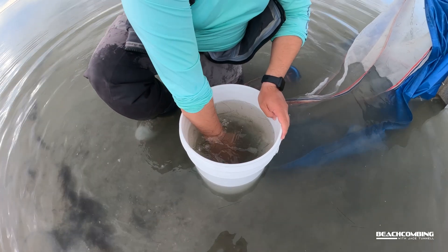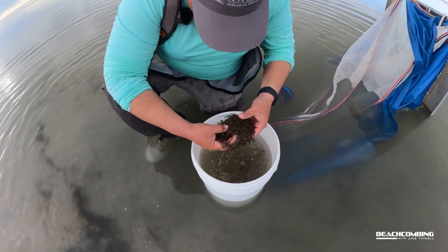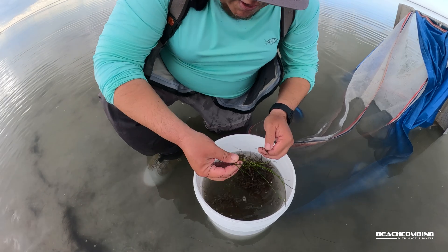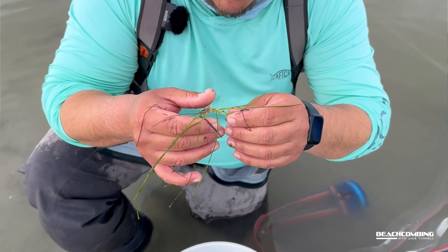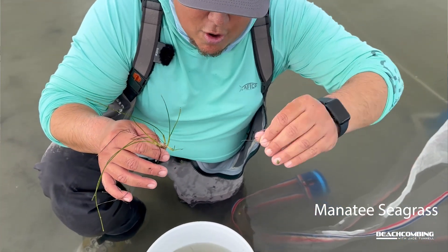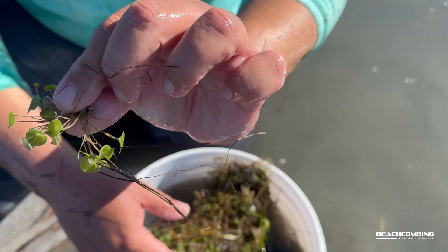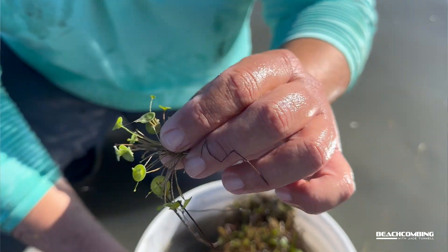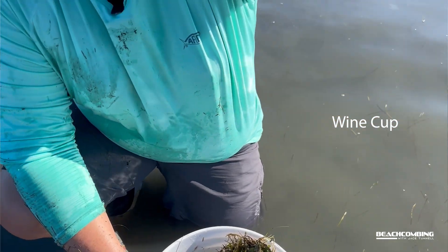I feel like a little kid playing in the creek again. Let's see what we got here — a bunch of snails! So this right here is manatee grass, Syringodium filiforme. It has a really cool root structure that branches out and grows. And here we have a species of algae called wine cup, a good indicator of healthy water quality — really pretty algae out here.